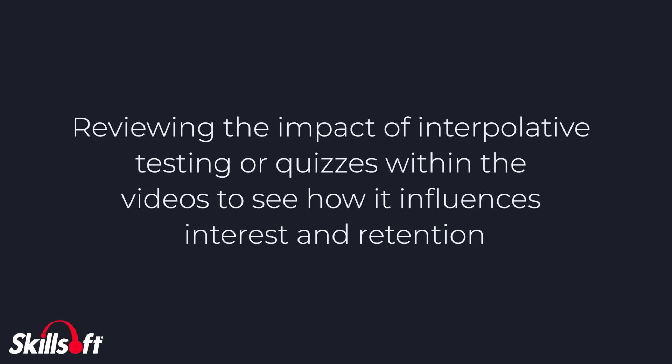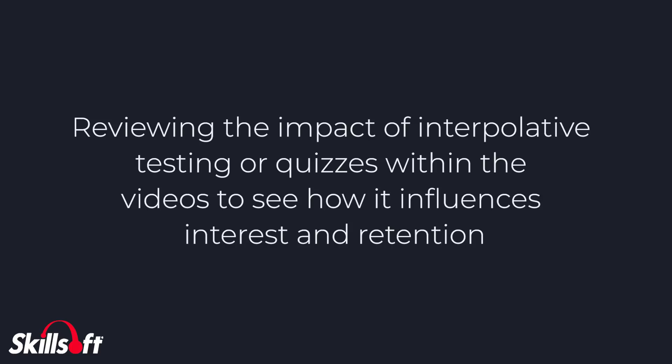Reviewing the impact of interpolative testing or quizzes within the videos to see how they influence interest and retention. And assessing the learner's mindset, specifically growth mindset, in order to understand whether people with a growth mindset learn better regardless of the effectiveness of a video-based course, or if more interesting videos are truly the deciding factor.